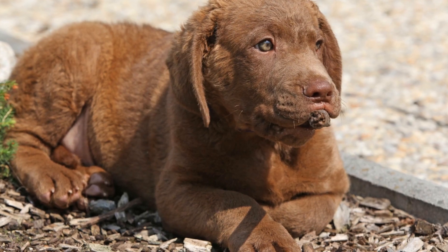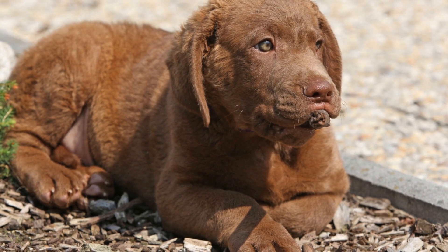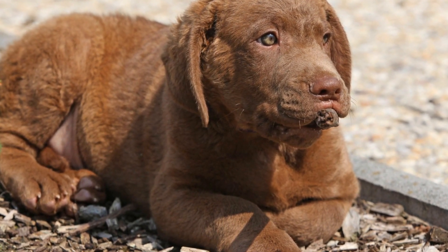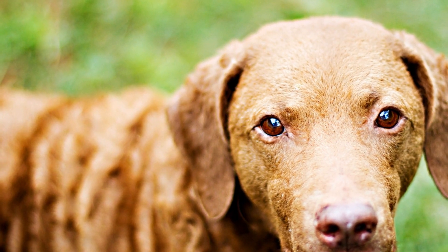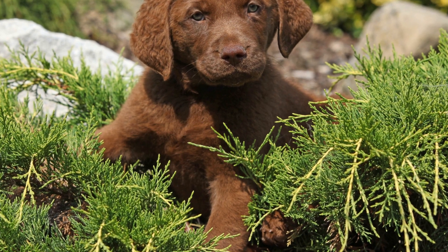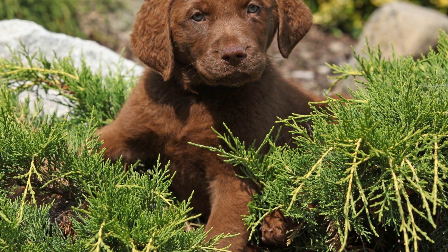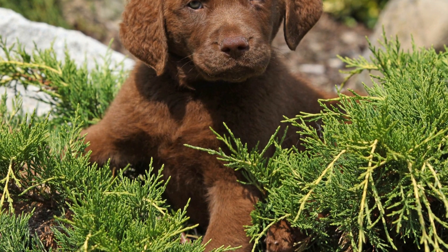From retrieving injured birds to assisting in conservation programs, these dogs have proven to be a vital asset in maintaining the delicate balance of waterfowl populations. As we continue to face environmental challenges and the need for wildlife conservation grows, the contributions of Chesapeake Bay Retrievers should not be overlooked. Their unwavering dedication to preserving waterfowl populations serves as a reminder of the profound connection between humans and animals and the mutual responsibility we share in protecting our natural world.